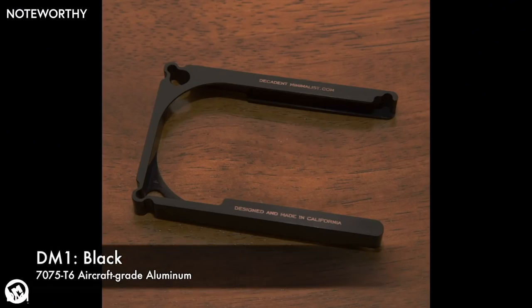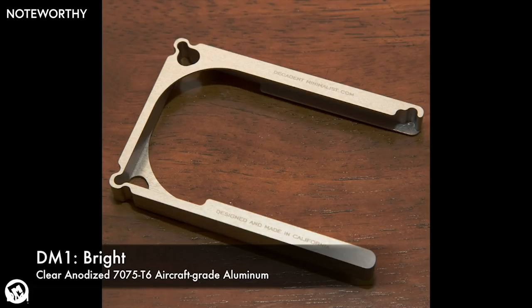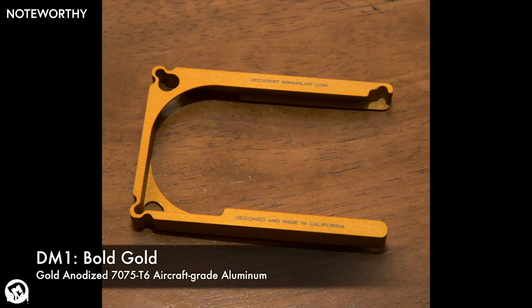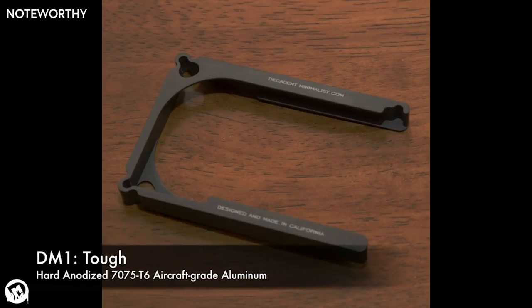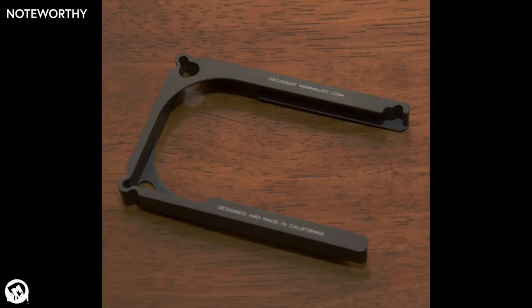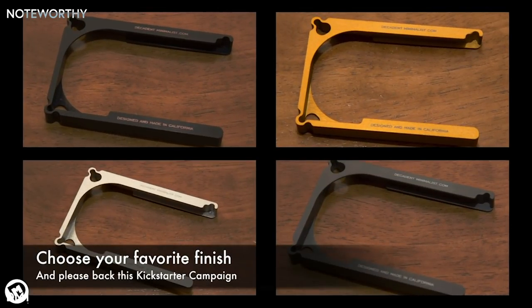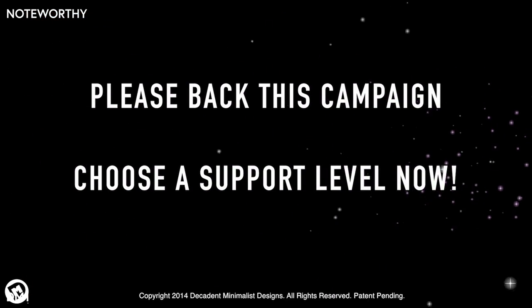We're currently offering the DM1 in 4 models: black anodized aluminum, bright clear anodized aluminum, bold gold anodized aluminum, and tough — a hard anodized finish like you would find on high-end cookware. All four models can be custom laser engraved with your name and contact information. Please help me launch this product, support this campaign, and select one of the reward levels now.